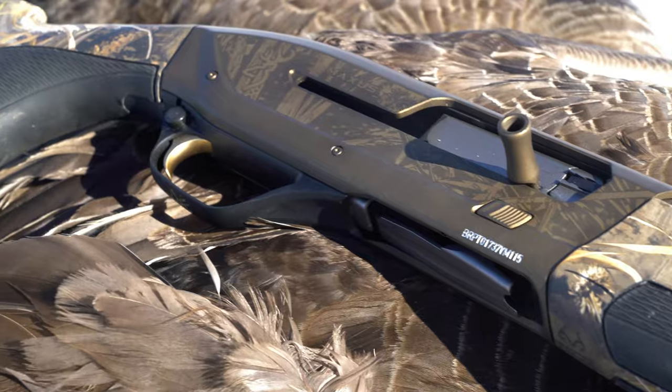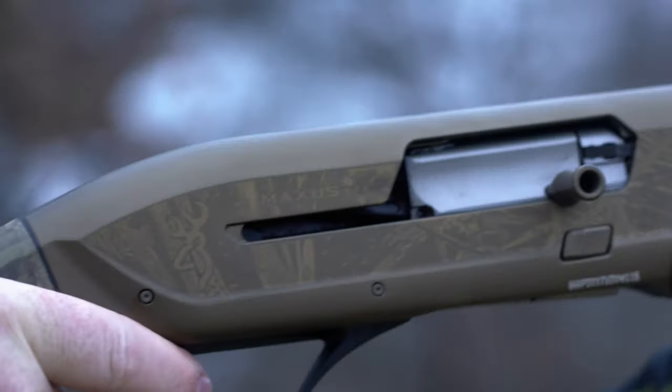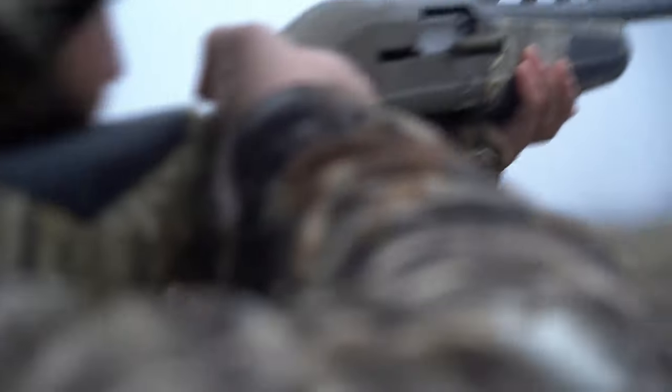Packed with the game-changing features you've come to expect from the Maxxis, including our Lightning Trigger System, Speedload Plus, and Power Drive Gas System.